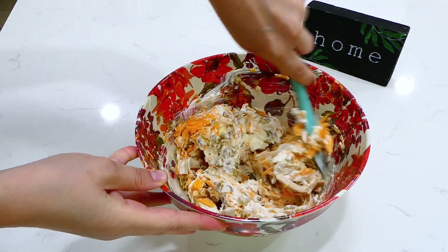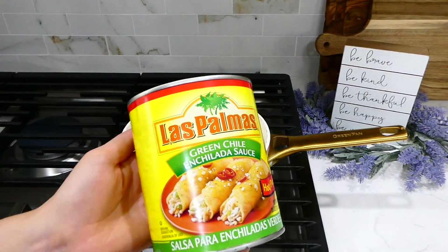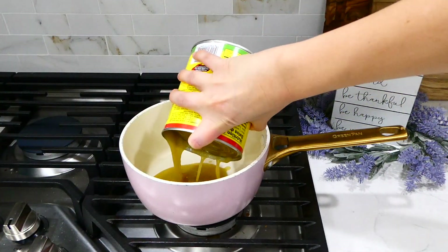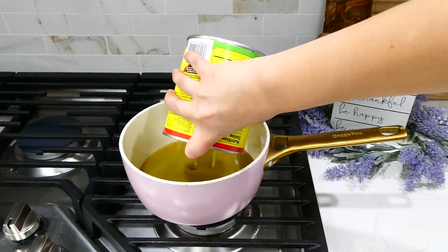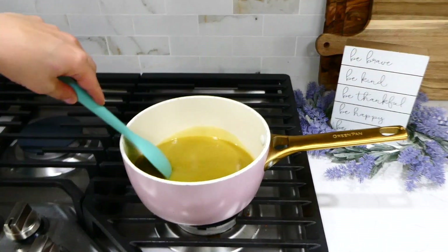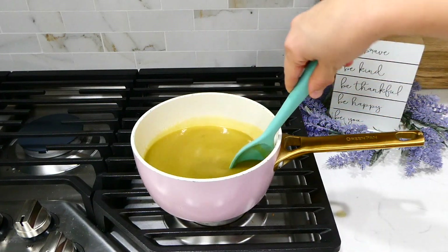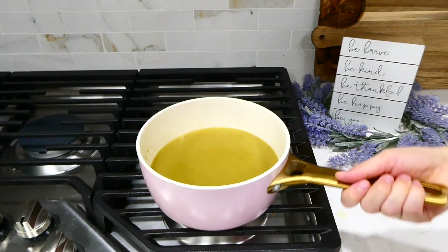Set the chicken mixture aside and start on the green chili enchilada sauce. I'm using 19 ounces of canned enchilada sauce, poured right into a pan on the stove. Bring it up to a boil and let it boil, stirring frequently, for about two minutes.